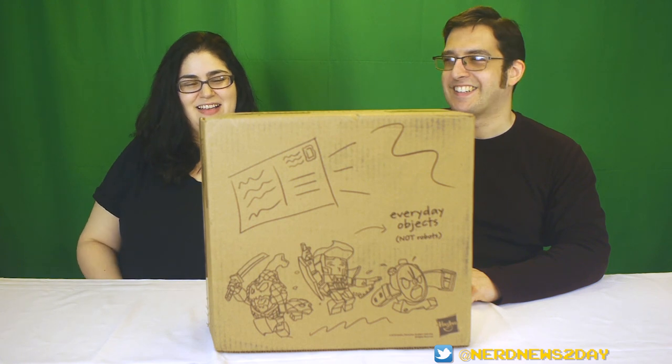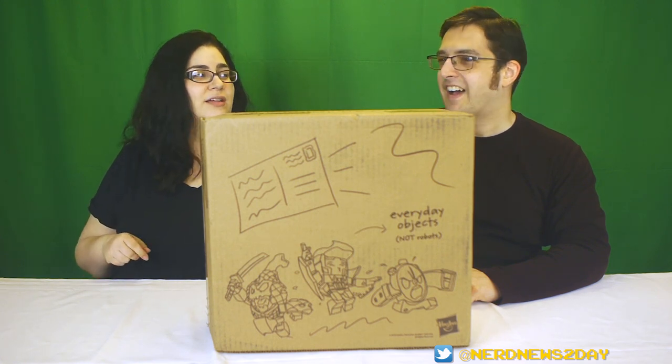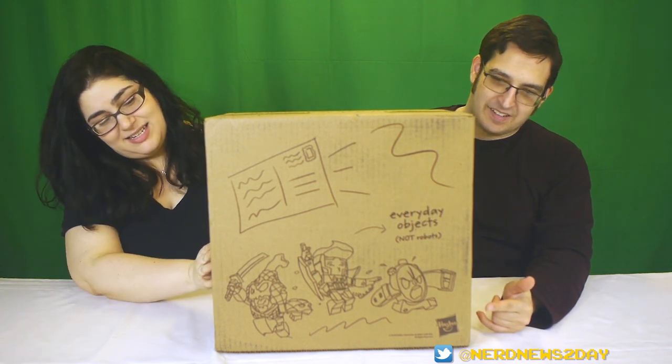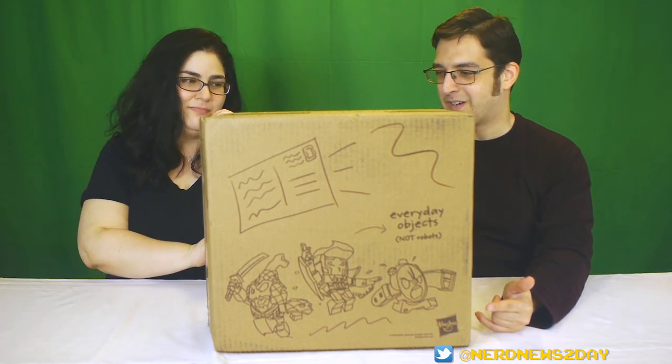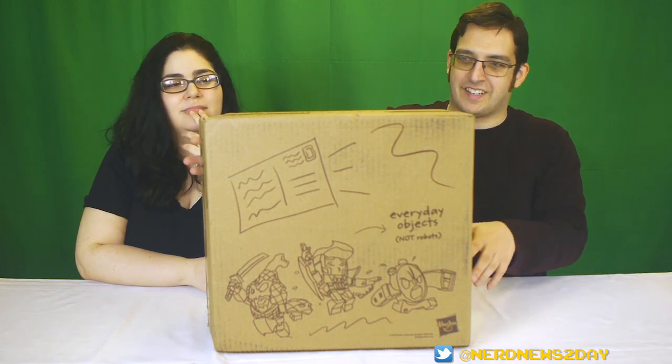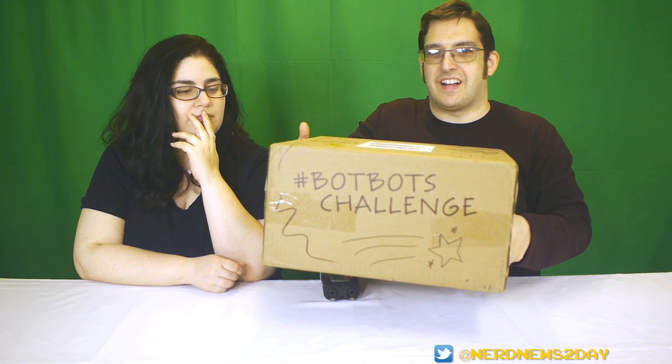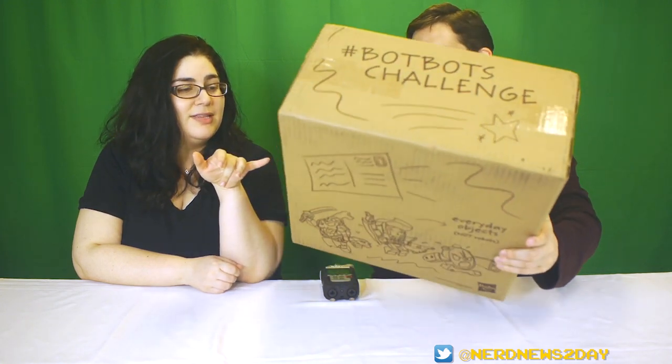Let's open this box. So you haven't seen what's inside here either? I actually don't know at all what's inside this box, but it's a really cool box — that's why I wanted to show you guys. On the top it says hashtag BotBotsChallenge, and on the side it says 'Transformers: More Than Meets the Eye.'